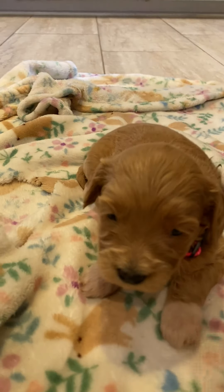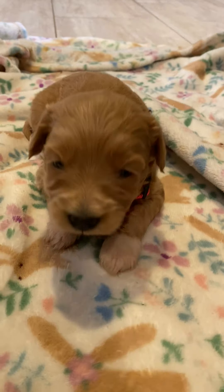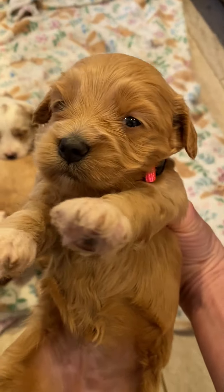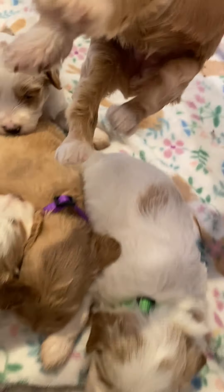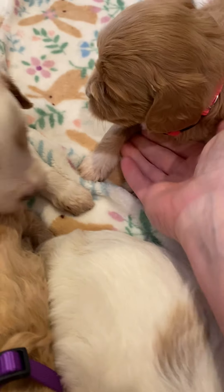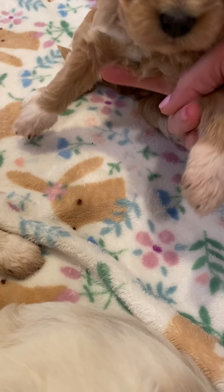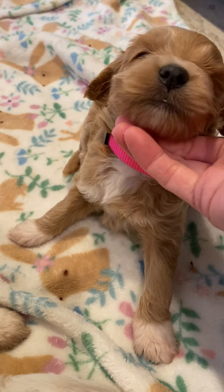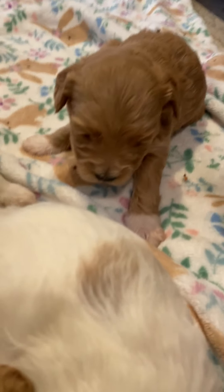And then we have Miss Pink Girl. She's the only one with the black nose. And she's got socks — white socks on her feet, and a white chest. I love how all four of her feet are white. A little white on her chin. She's the sweetest baby.